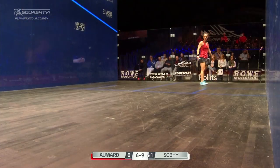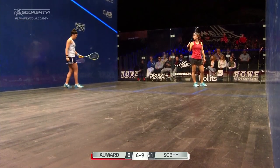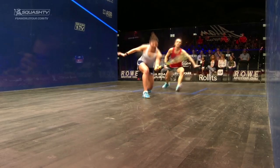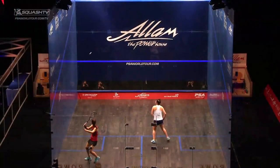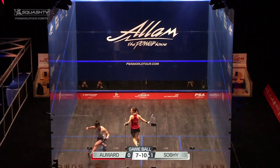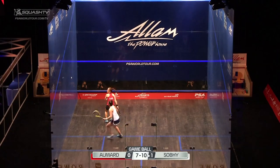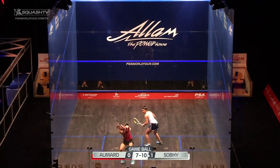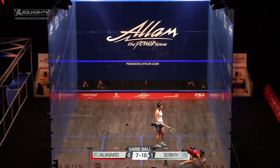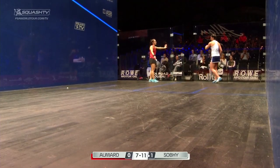9-6. Lovely technique as well. Open racket face, taking all the pace out of the ball. 11-7. Just a little bit fortunate there. Sobe leads, two games to Love. That gives Sobe the second game.